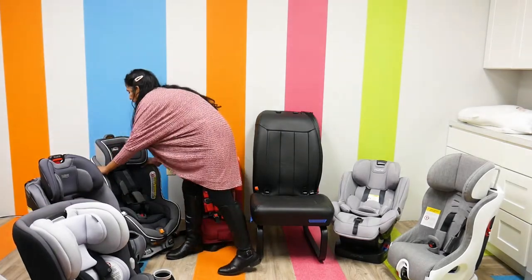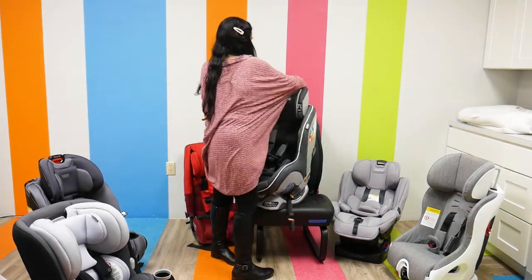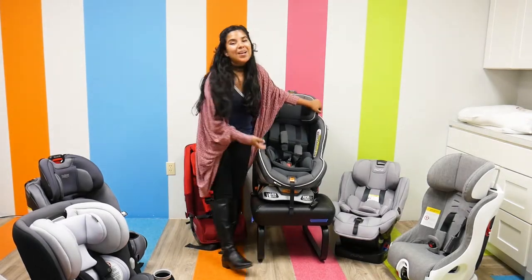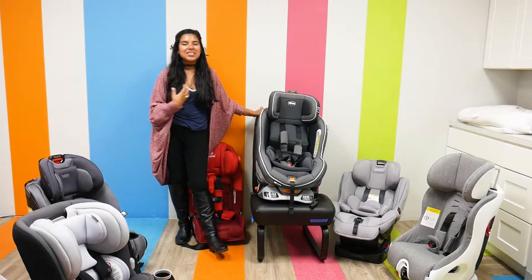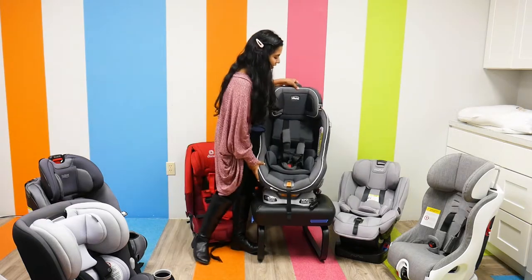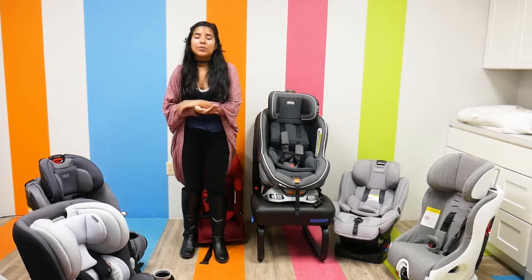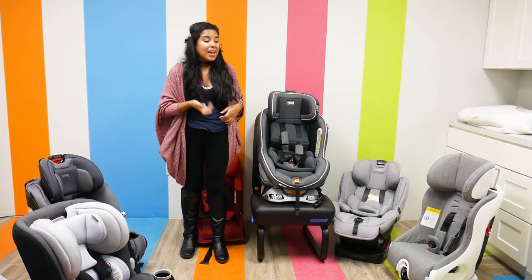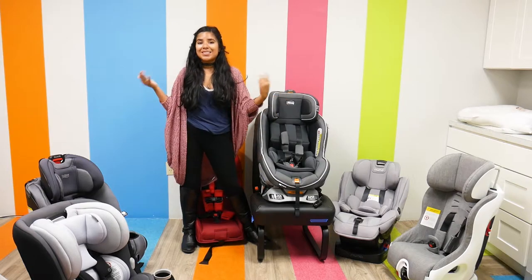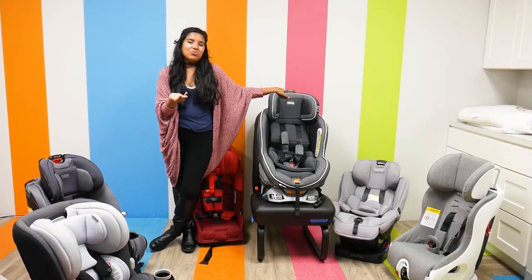Now let's talk about the Chicco NextFit Zip Convertible Car Seat. This one definitely has a little bit of weight to it. It retails for $299.99, weighs 26 pounds, and has a weight capacity of 5 to 65 pounds. So it doesn't have the same weight capacity as the Maxi Cosi that went all the way up to 100, but it definitely has its own benefits. The installation is really easy.